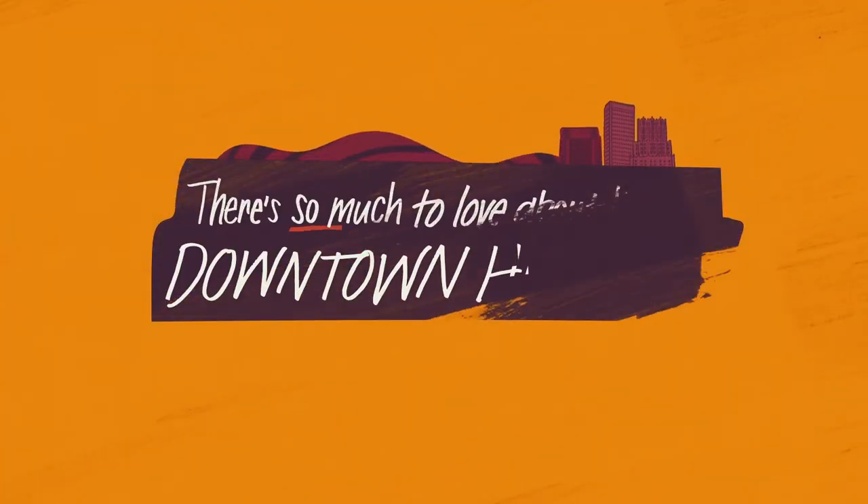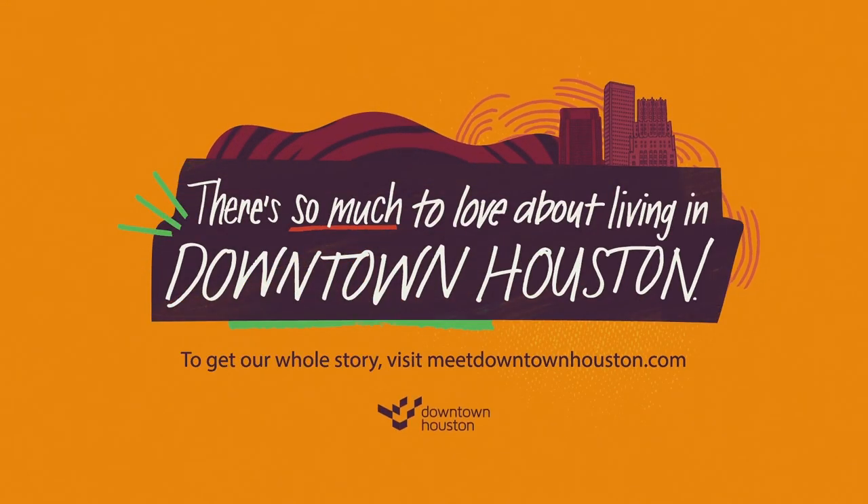Thanks for hanging out with me. There's so much to love about downtown Houston. For more, visit MeetDowntownHouston.com.